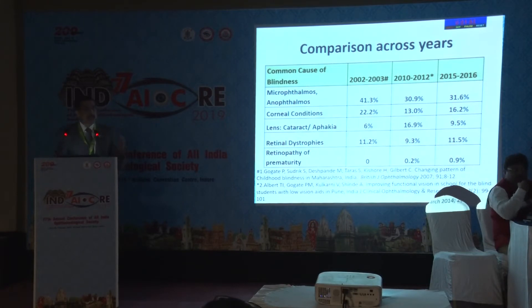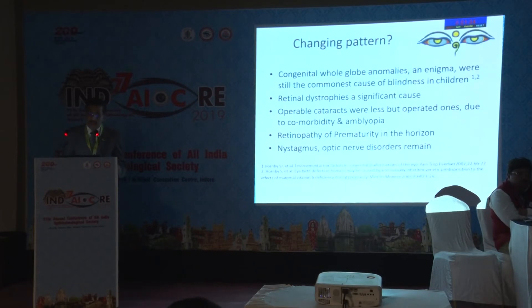A comparison was also done, as these schools for the blind have been studied for almost the last 16 years. Anophthalmos and microphthalmos still remain the main common cause of blindness. But retinopathy of prematurity, which was not seen in earlier series, is now being seen for the first time. Congenital anomalies and enigma still remain the commonest cause of blindness — possibly due to environmental risk factors, maternal vitamin A deficiency, or a combination of these.